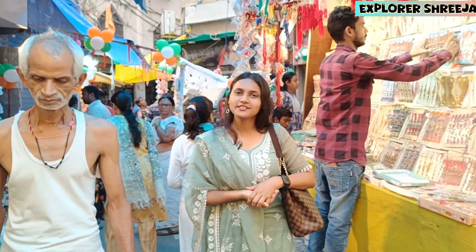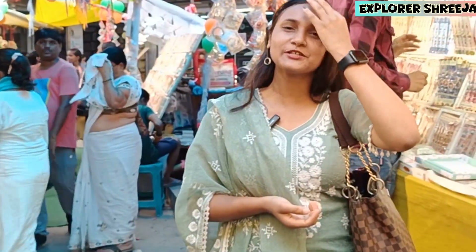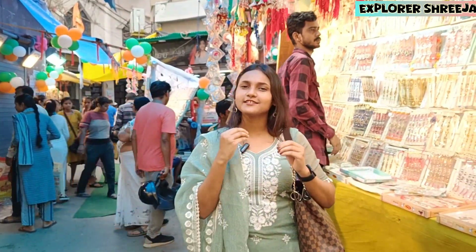Hello guys, welcome to our channel Explorers. How are you guys? I hope you are good. Today, I hope you will see a unique and easy Rakhi.